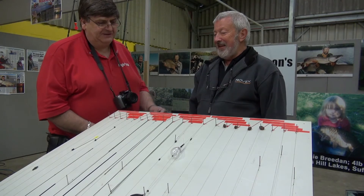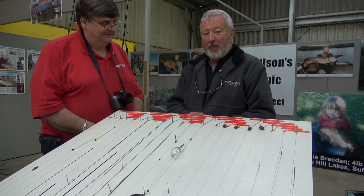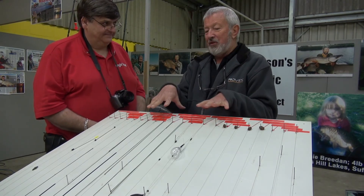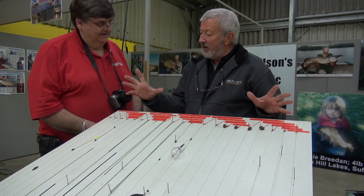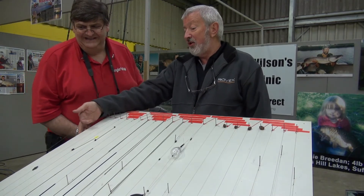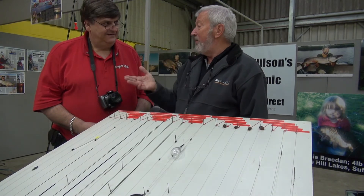A bit of an evolutionary series as well in certain respects. I was asked to do this rig clinic and I thought rather than do all the trendy rigs of bolt fishing, carp fishing embraces lots of different techniques. Over the years I've caught more carp free lining with just a hook, or float fishing than I have in any other method.